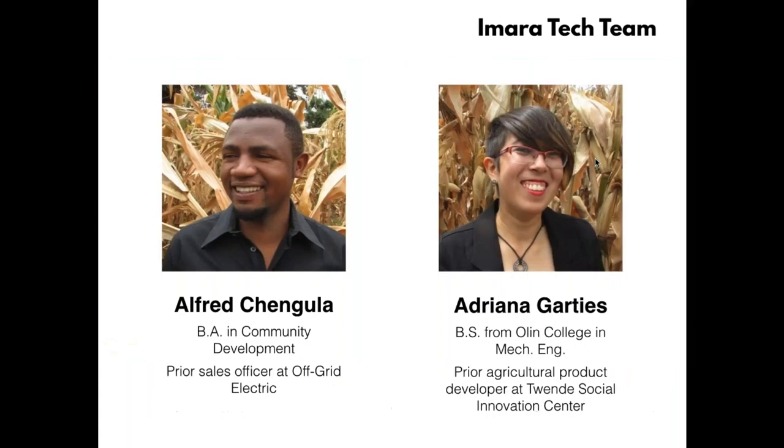It's not just me doing this — I have two co-founders committed to this vision. One is Alfred Changula, a Tanzanian from southern Tanzania who really embodies the entrepreneurial spirit; when he was younger he started his own keychain-making business and was selling keychains in three different countries around East Africa. We also have technology expert Adriana Gartiz, who spent the last couple of years in Tanzania working on human-centered design projects and agricultural technologies and is really interested in the manufacturing part of our business.